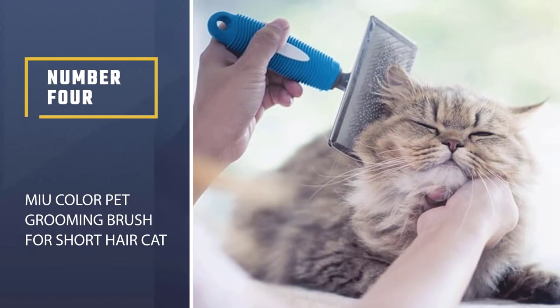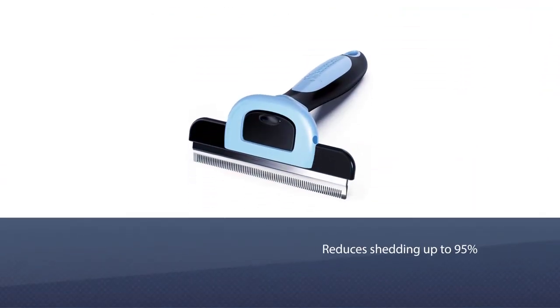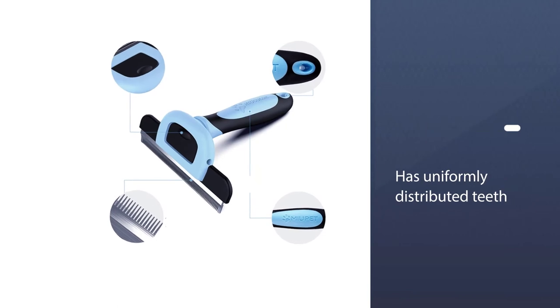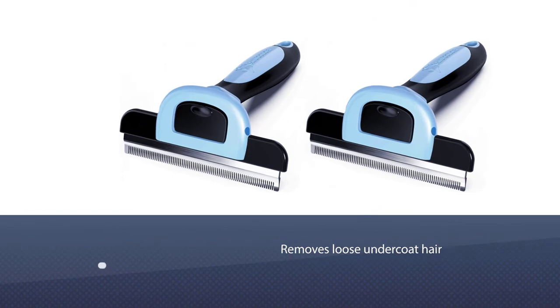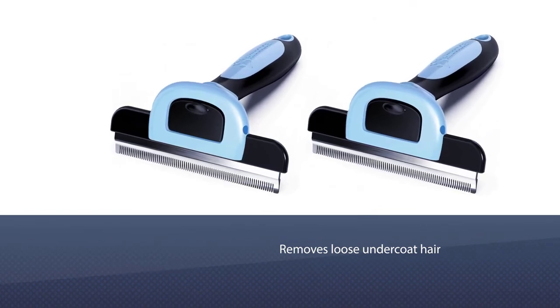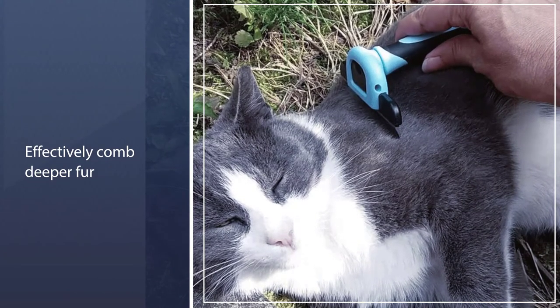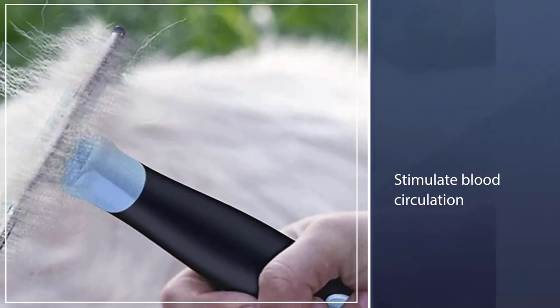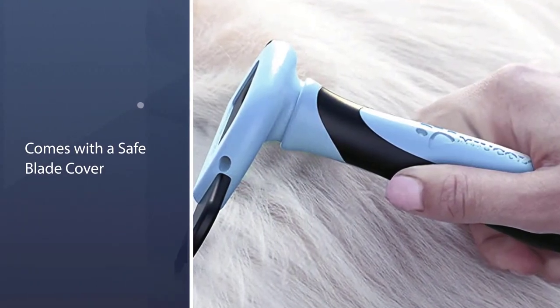Number 4: MIU Color Pet Grooming Brush for Short Hair Cat. The MIU Color De-Shedding Brush effectively reduces shedding by up to 95%, freeing you from annoying hair all over your home or car. It has a 4-inch quality stainless steel edge with uniformly distributed teeth that quickly and easily removes loose undercoat hair, while effectively combing deeper fur and stimulating the skin's blood circulation. It comes with a safe blade cover and is eco-friendly, non-toxic, non-polluting, and safe to use, with ergonomic non-slip handles that are durable and strong.